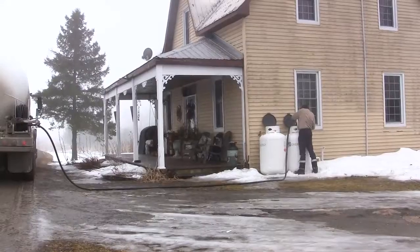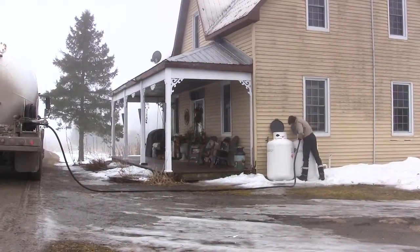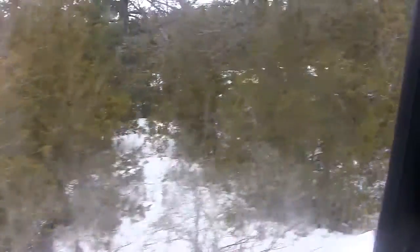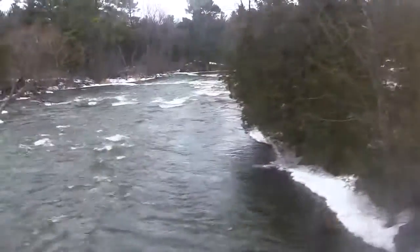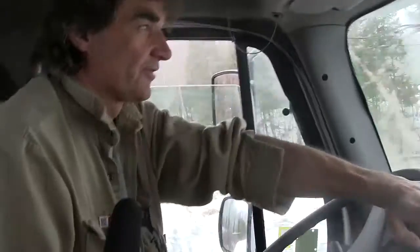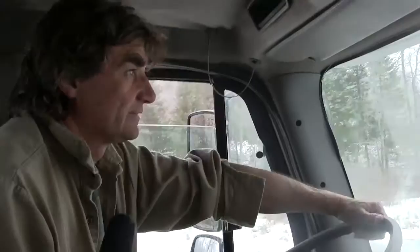Winter time is the busiest time, and that's when you're most likely to run into problems as far as traction, steep hills, ice, and ditches. So winter time is when we really earn our pay. Summertime is relatively straightforward and quiet.